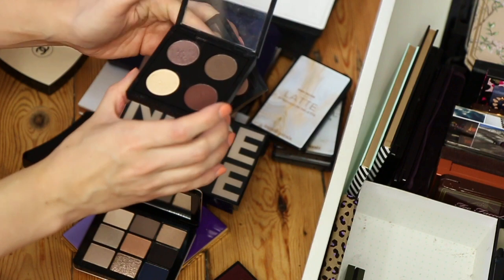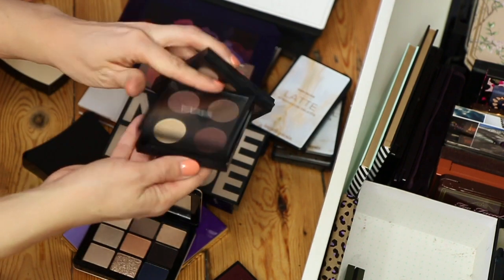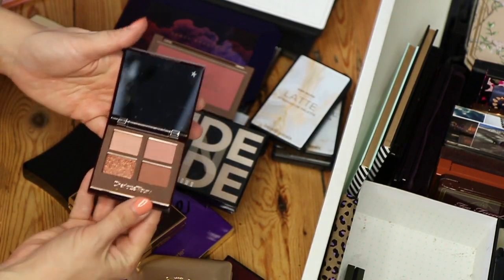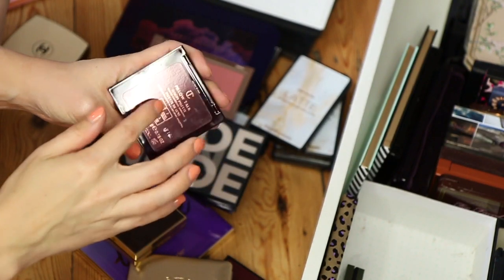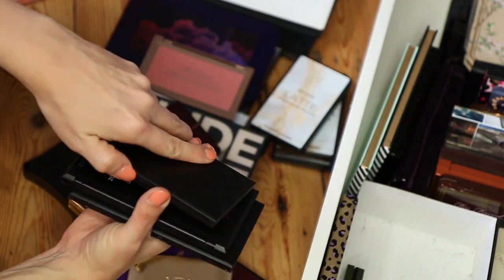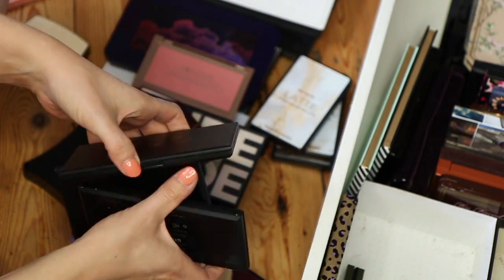I've only got two MAC palettes — I bought one from their website and I made the other one with a couple of my favourite shades. Nylon — oh my god, I used to love this, so pretty. Definitely keeping those. I've got a Charlotte Tilbury one here which I absolutely love — I think this might be my only Charlotte Tilbury eyeshadow palette. Oh, it's not — I got sent one recently, it's the Pillow Talk eyeshadows. I downsized a lot of my Sleek palettes recently but I can probably say goodbye to the rest.